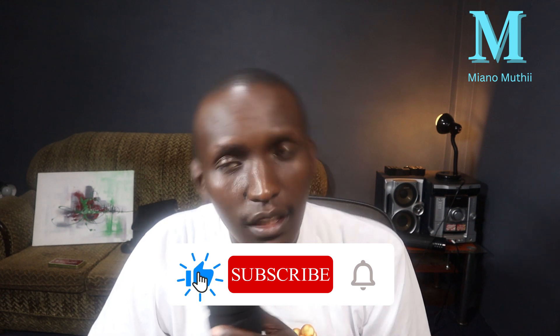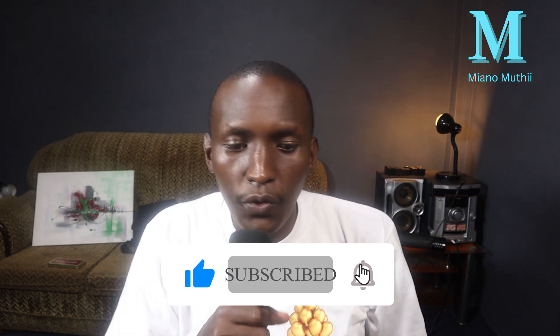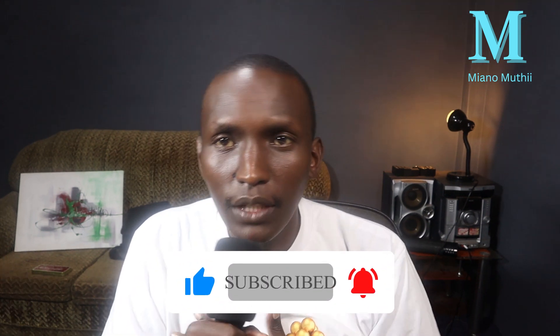Hi guys, I'm Miano Muthi and welcome back to the channel. In this video we are going to talk about how you can save costs while you are building a house, an apartment or any building construction that you have. Kujenga a building is a huge undertaking and it's important to make sure that you are staying within your budget. Here are some tips on how you can save money while you are building your dream home or whatever you are building.